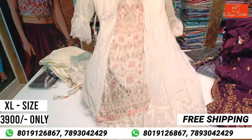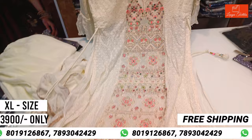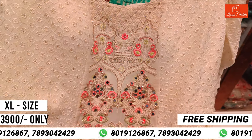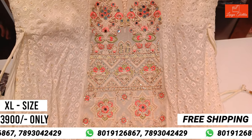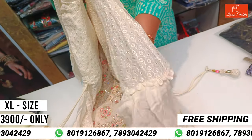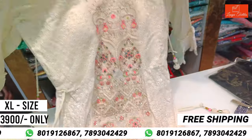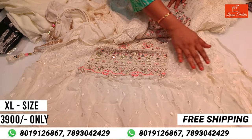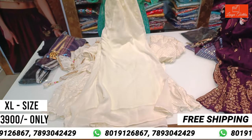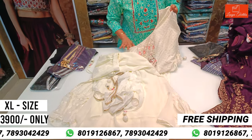Pure georgette — it is very beautiful. The cost is 3,900 rupees for a half full-size. In the front part it is straight. It is the highlight of the side part. It is pure georgette, cream color, with ruffle hands and side part. Next is the self design, bottom and georgette. The cost is 3,900 rupees in XL size.